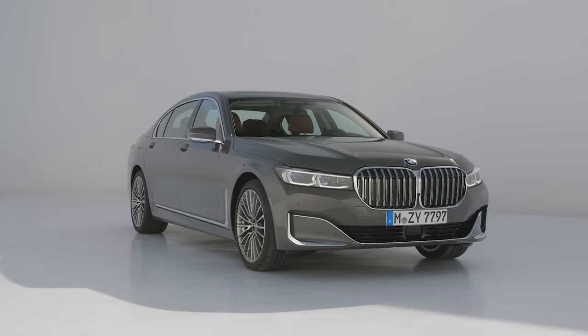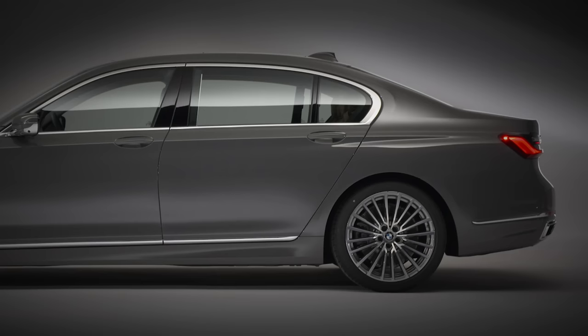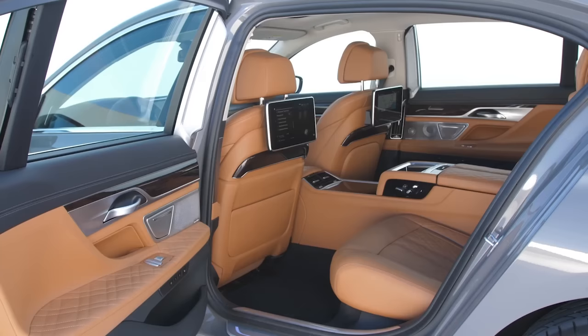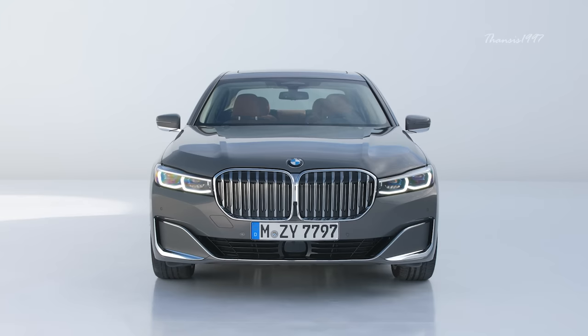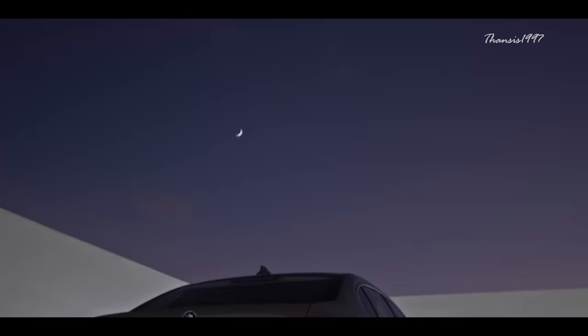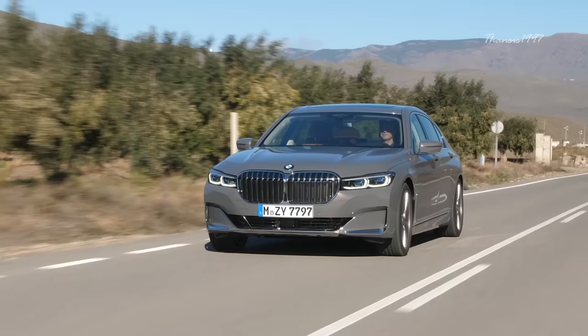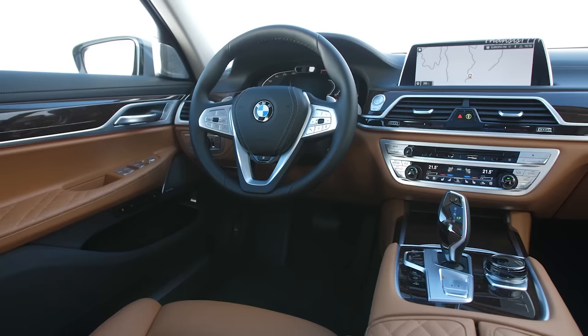BMW 7 Series. BMWs have always been known as performance machines. However, the new 7 Series also adds in all the luxury one does not expect from a BMW. Both the exterior and interior styling have been revised, and the famous kidney grille is now longer and wider than you would have ever seen on a 7 Series. The rear end is also a bit more beefed up, and all the lights on the front and rear are sleeker yet more pronounced. As with any other car of its segment, you'll also find plenty of chrome used in the main exterior body parts.